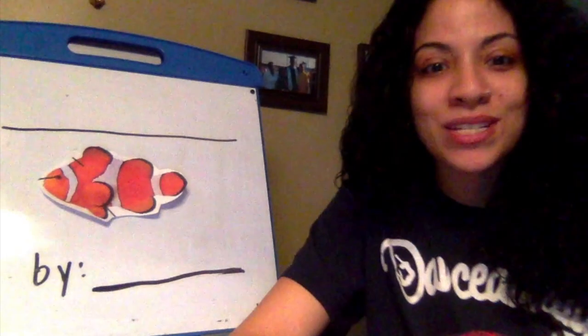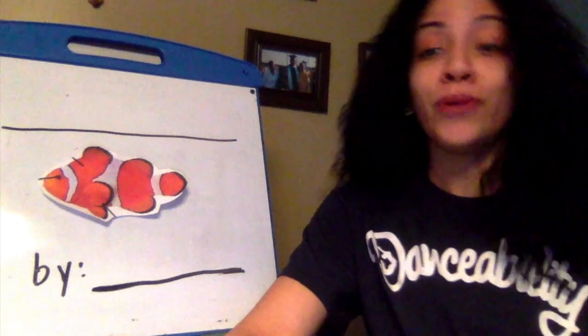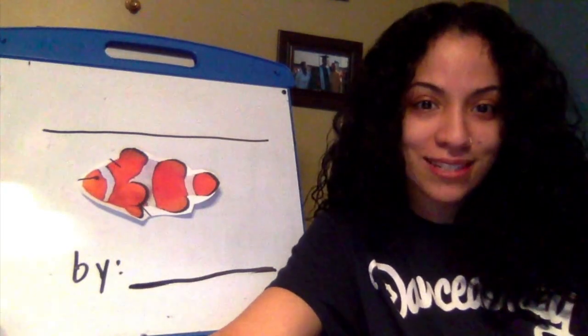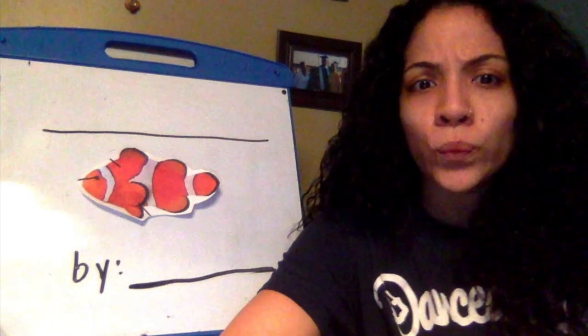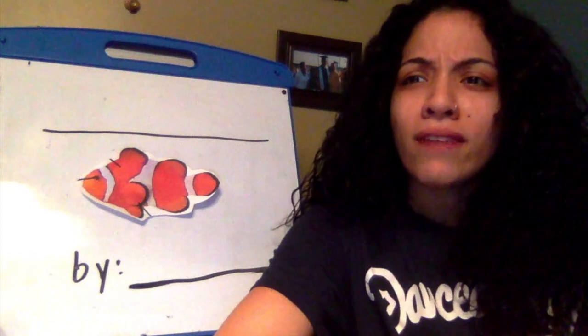Hey, my beauties! We are gonna get started — you like my pajama pants, I know I do. Anywho, we're gonna get started with our writing workshop today and I'm excited because it's front cover day, and I noticed that before we were on online learning a lot of us had a hard time...